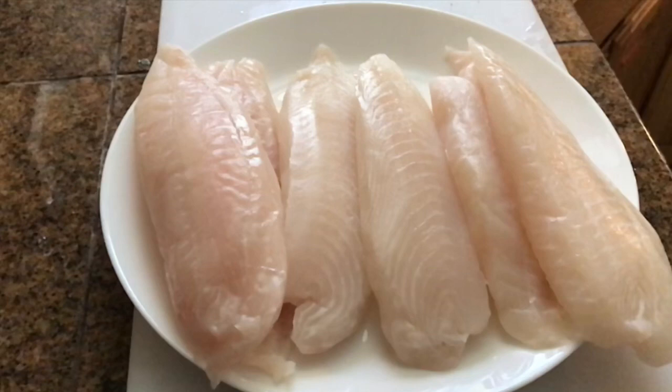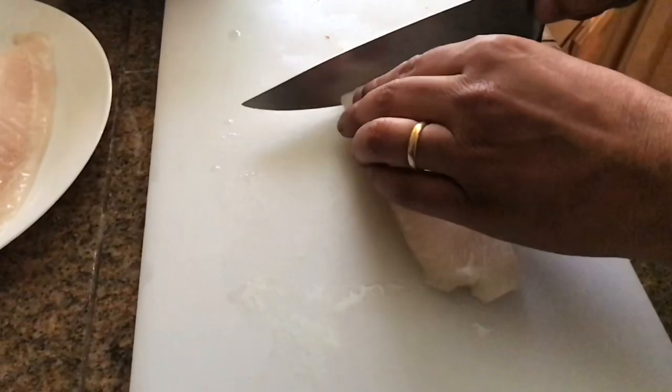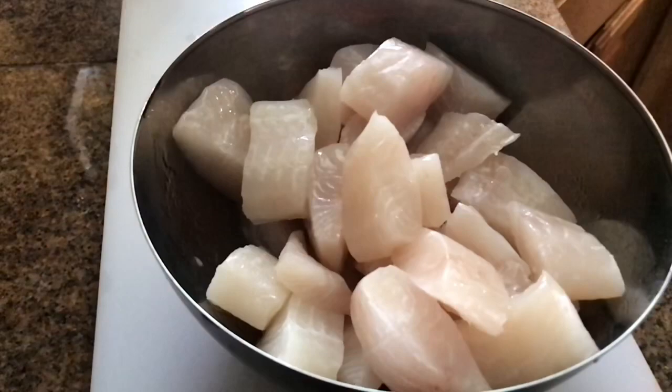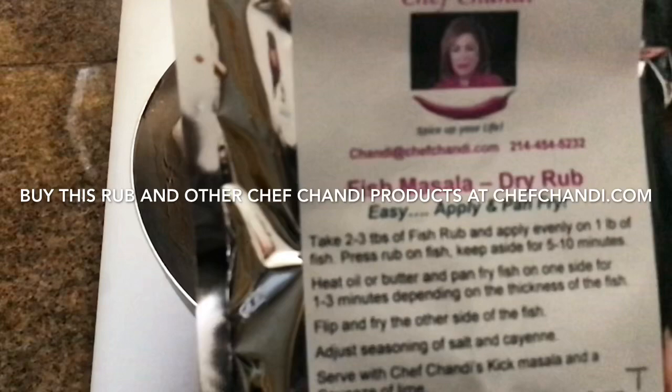Welcome to Vindaloo on the Vine. Today we'll be tasting an Alaskan cod marinated in Chef Chandi's fish masala rub and pan fried to perfection. We'll start with cutting the cod into bite-sized pieces, sprinkled generously with Chef Chandi's fish masala and mixed evenly until coated.